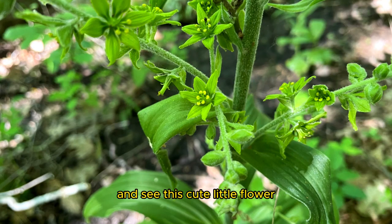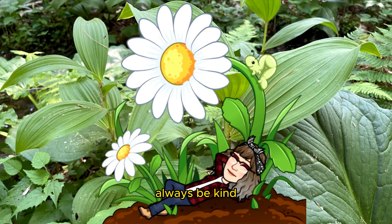I hope you have a chance to get out and see this cute little flower from spring to summer. Peace, love, and joy. Always be humble. Always be kind. Thanks for watching. See you next time.